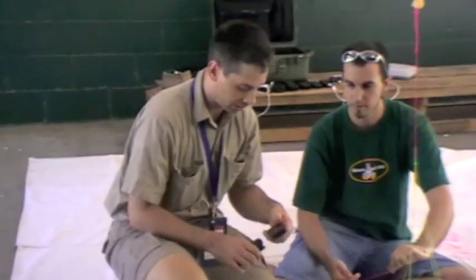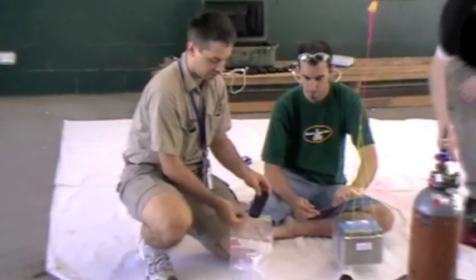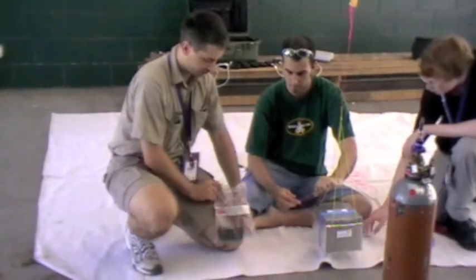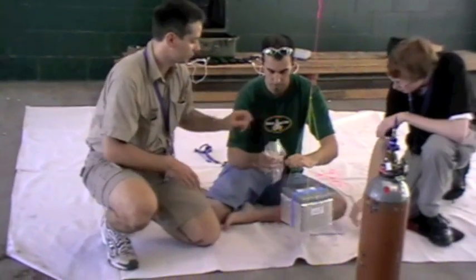This is the phone we're going to attach to the balloon. We'll just put it in this nice little mirror green sock to keep it safe, and into the bag here.